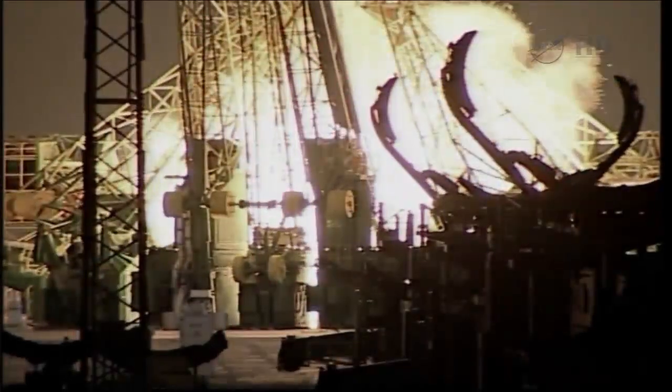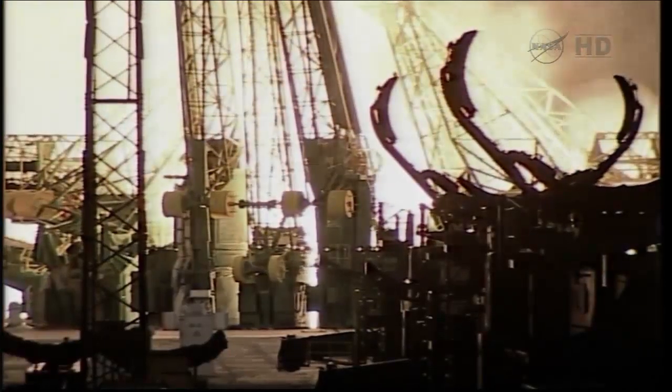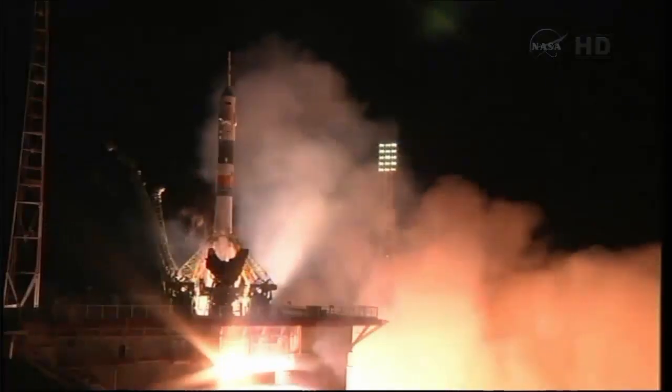10 seconds, 9, 8, 7, 6, 5, 4, 3, 2, 1, 0. And liftoff.